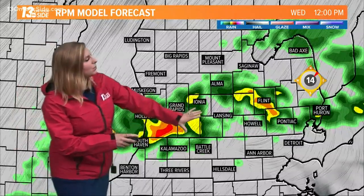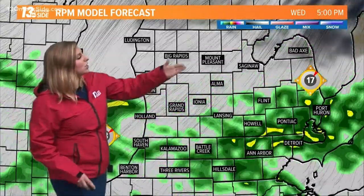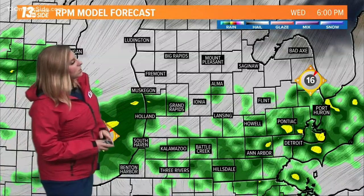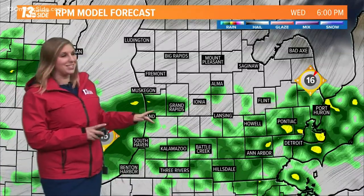As we look ahead at the hour-by-hour forecast, you can see the bulk of the rain continues to travel eastward. Look at the winds out of the northeast gusting up to 20 miles per hour at times. Here comes our next push of rain — we do get a bit of a break, but this is at 6 p.m.